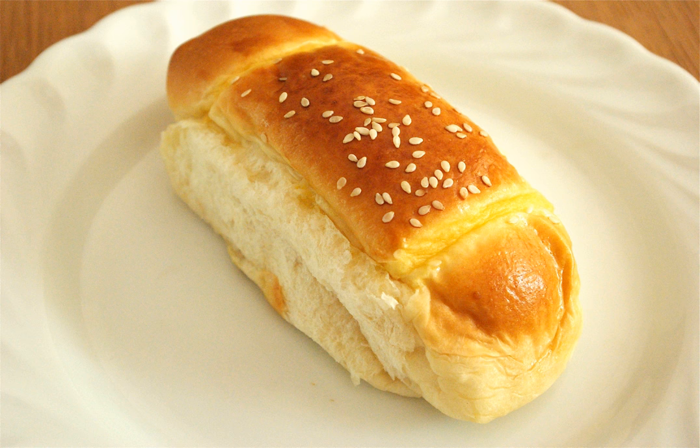Taiwanese versions of the Cocktail Bun are slightly firmer than their Hong Kong counterparts, but maintain the same filling and sesame seed dusting.